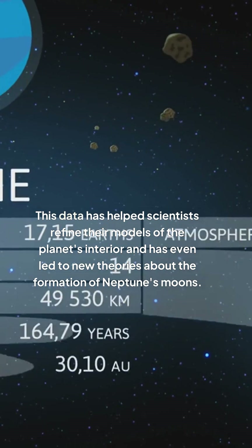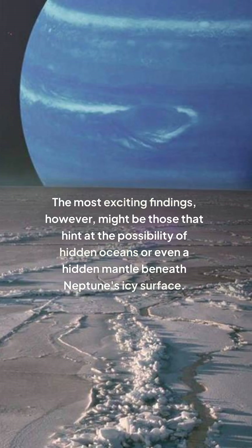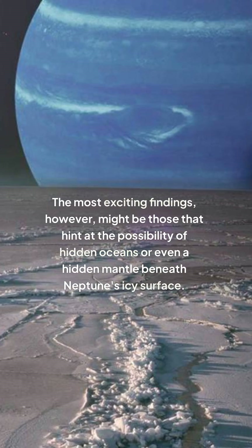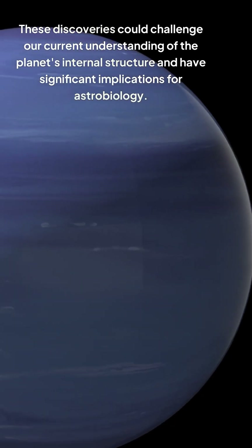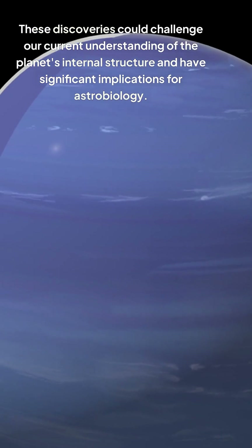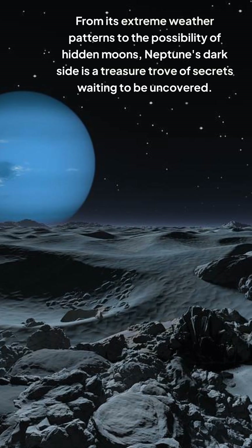This data has helped scientists refine their models of the planet's interior and has even led to new theories about the formation of Neptune's moons. The most exciting findings, however, might be those that hint at the possibility of hidden oceans or even a hidden mantle beneath Neptune's icy surface. These discoveries could challenge our current understanding of the planet's internal structure and have significant implications for astrobiology.